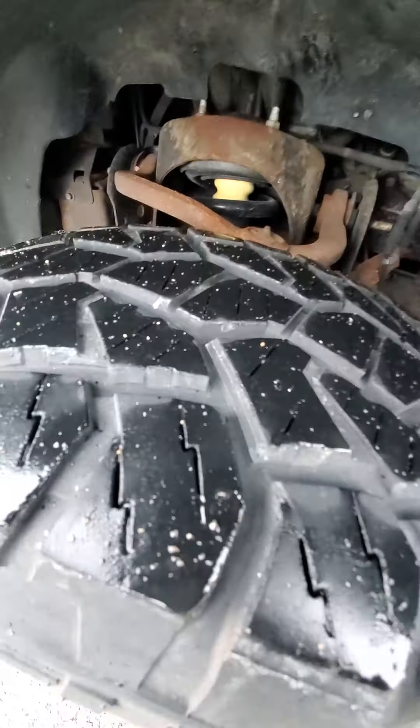Hi, this is Mike from Schaefer Chevrolet doing a quick walk around on this 2007 F-150. It's the FX4 package.